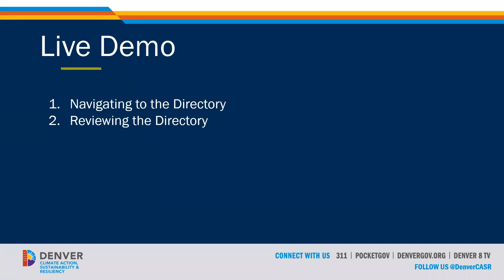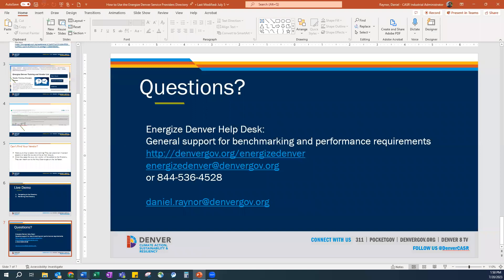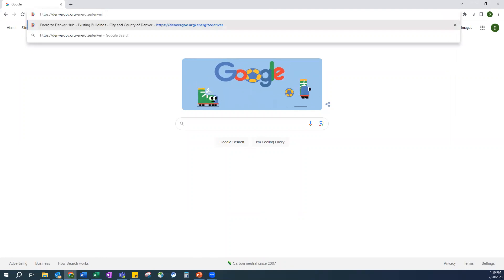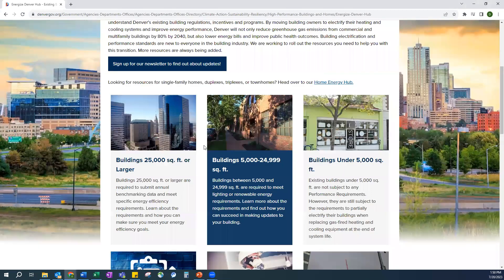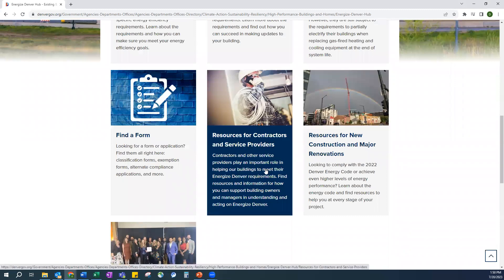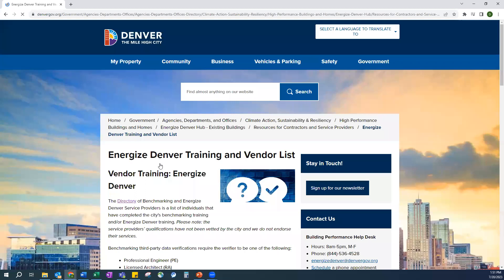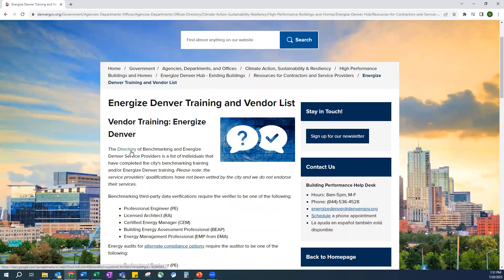Now I want to provide you with a quick demo of how to get to the directory and how to use it. Find your web browser and go to denvergov.org/EnergizeDenver. Once here, navigate down to the Resources for Contractors and Service Providers box, then click on Energize Denver Training and Vendor List. There's a lot of information on this page, but if you're trying to get directly to the directory, you can click on this link here.